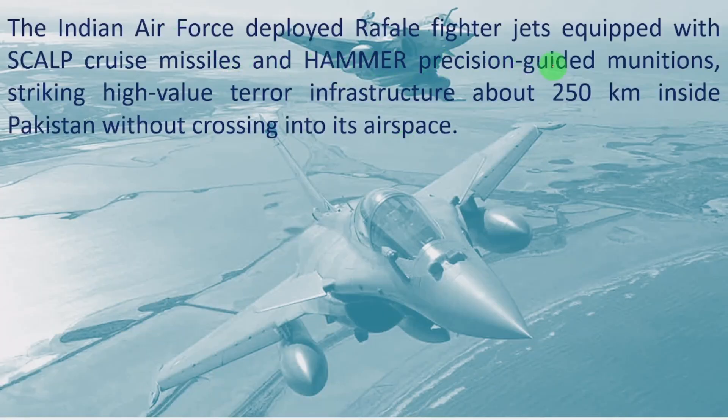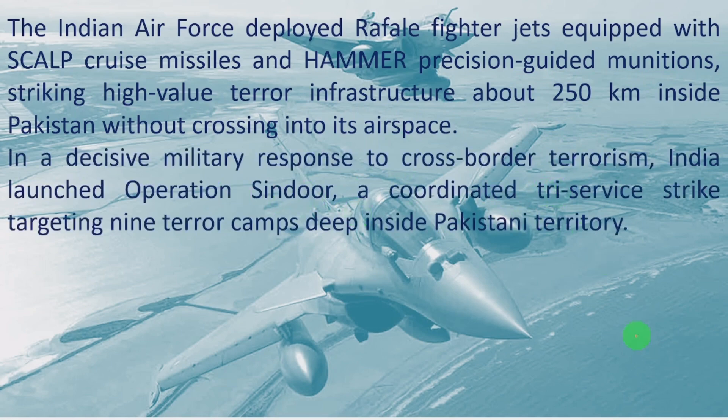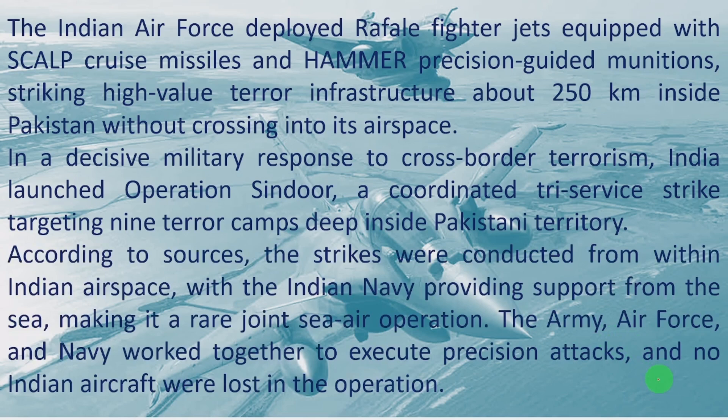The Indian Air Force deployed Rafale fighter jets equipped with Scalp cruise missiles and Hammer precision guided munitions, striking high-value terror infrastructure about 250 km inside Pakistan without crossing into its airspace. In a decisive military response to cross-border terrorism, India launched Operation Sindhur — a coordinated 3-service strike targeting 9 terror camps deep inside Pakistani territory. The strikes were conducted from within Indian airspace, with the Indian Navy providing support from the sea, making it a rare joint sea-air operation. The Army, Air Force and Navy worked together to execute precision attacks, and no Indian aircraft were lost.